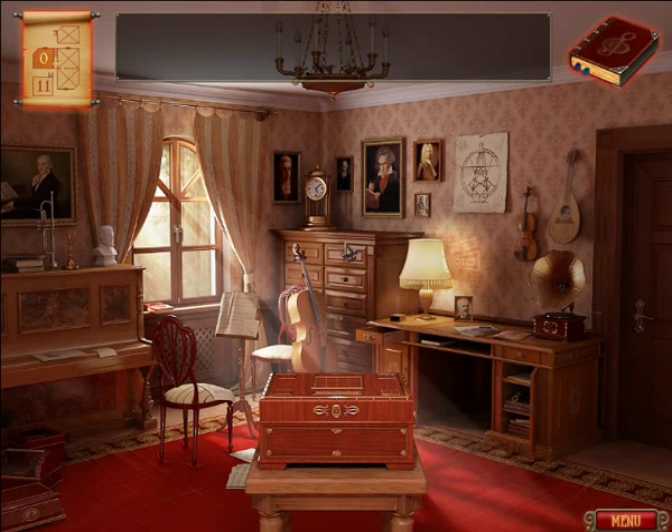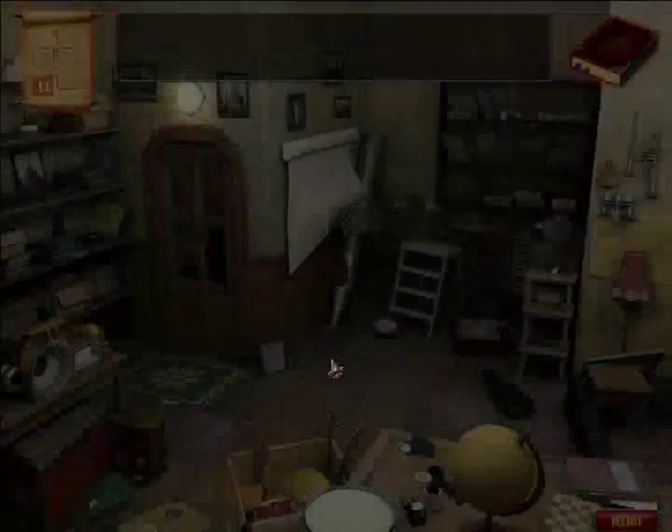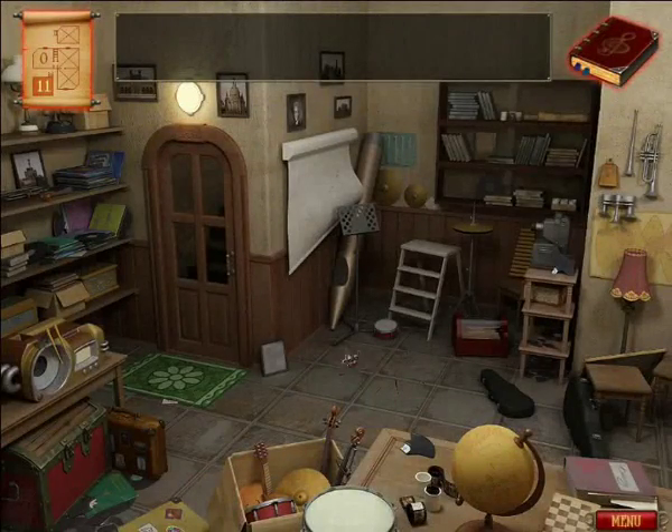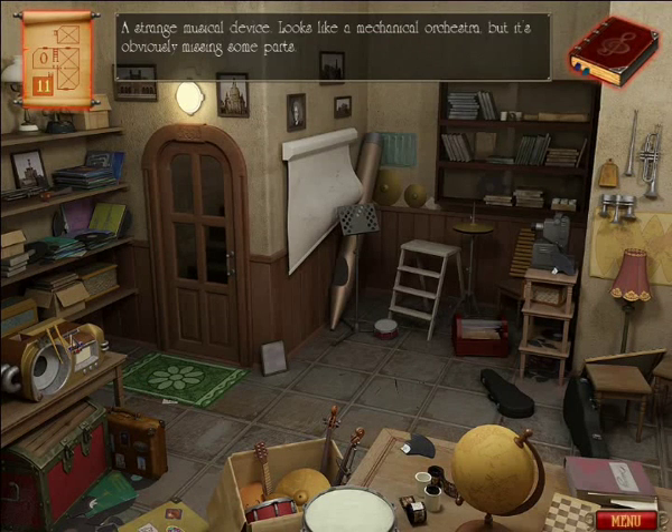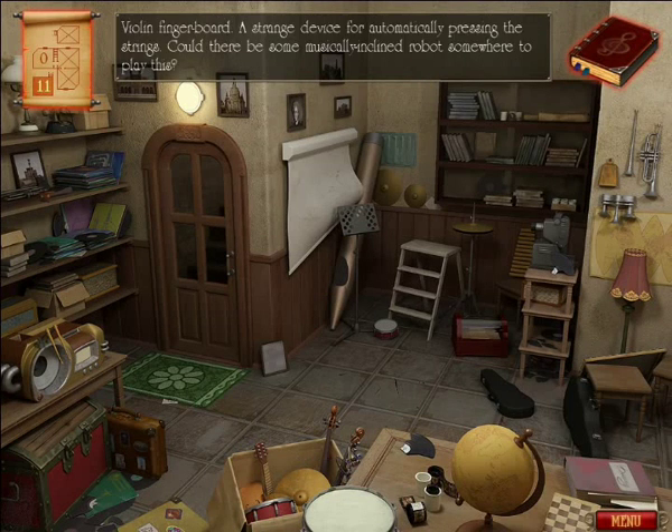We're back again after that short break, and we're going to go to the basement, where many interesting things take place. None of those are interactive, but this is — a mechanical orchestra that's missing some parts.